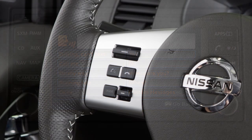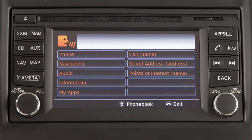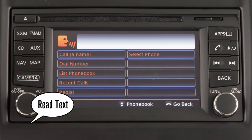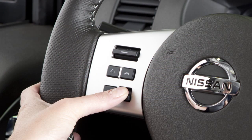To read an incoming text message, push the talk switch. After the tone, say "phone." After the next tone, say "read text." The text message sender and delivery time are shown on the screen. Use the tuning switch on the steering wheel to scroll through all text messages if more than one is available.